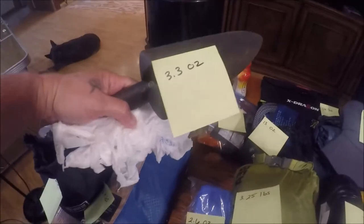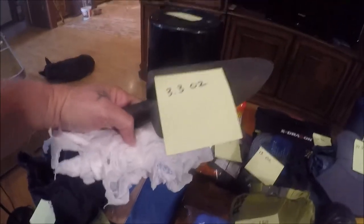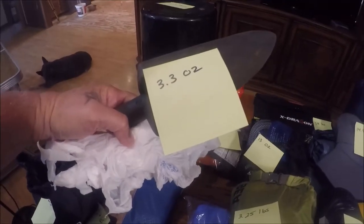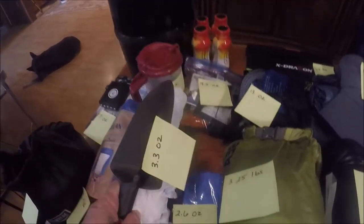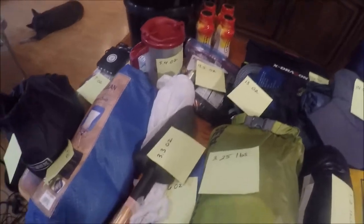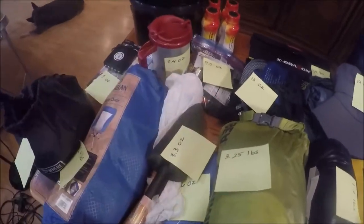And the nice handy dandy shovel. We all know what this is for — you've got to have it, you have to dig holes. It's 3.3 ounces. Lisa will be carrying the rest of the bathroom accessories. I get the shovel.